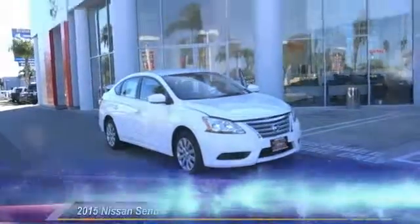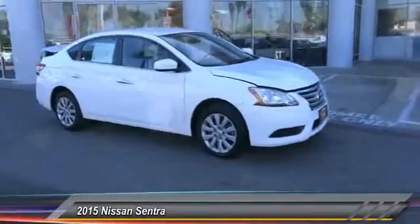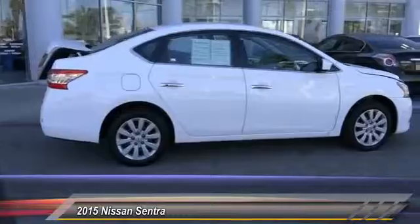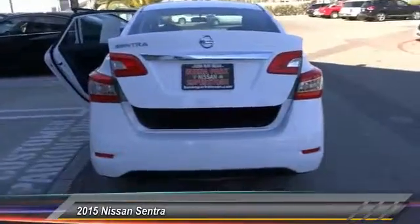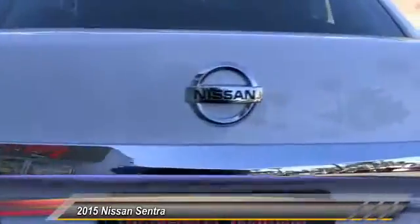The 2015 Sentra. With its spacious and versatile interior and stellar fuel efficiency, the Nissan Sentra is the obvious choice for anyone who wants to enjoy a stylish and comfortable ride, and is priced below $25,000. This vehicle has less than 4,000 miles. Here are some of this vehicle's great options.